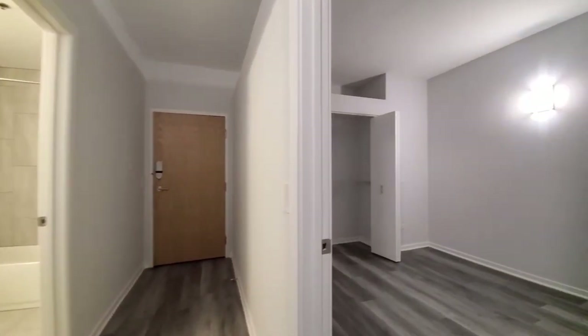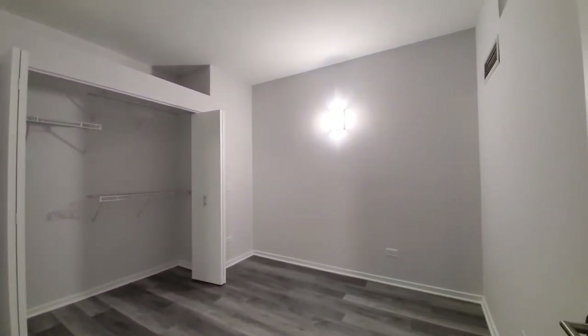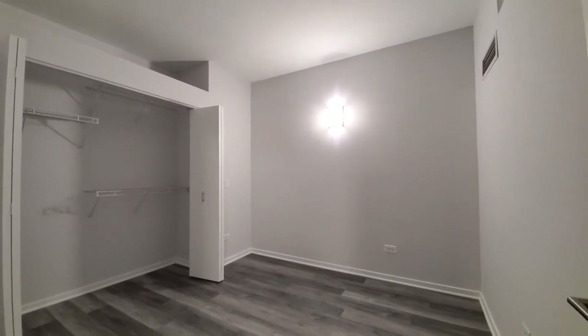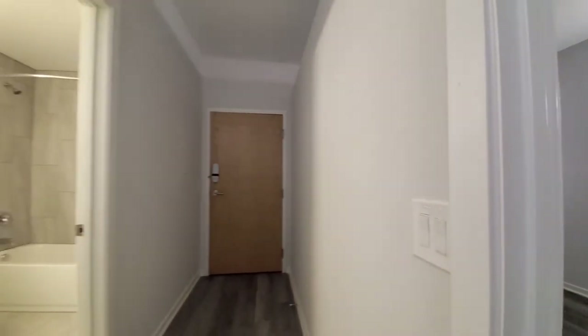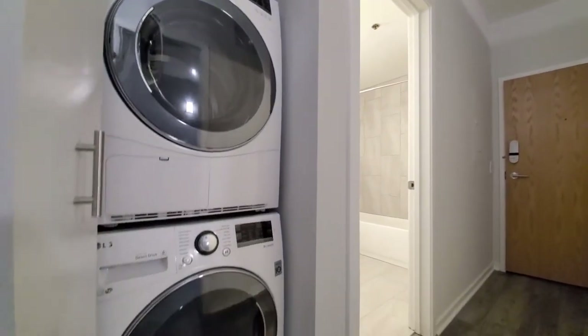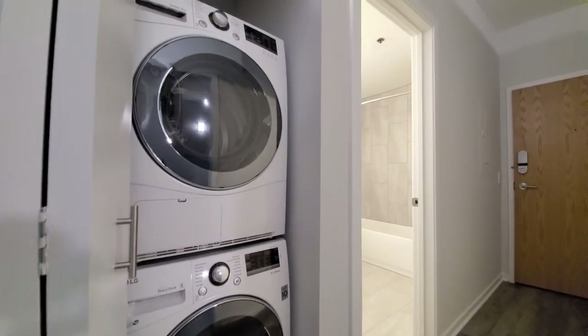Bedroom one, again with sconce lighting, has space for a queen-size bed and nightstands. Just opposite, there's a full-size stacked front-loading washer and dryer.